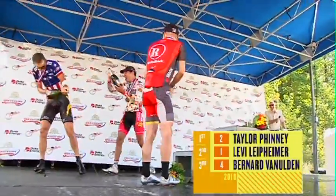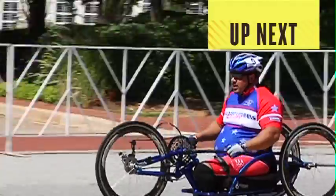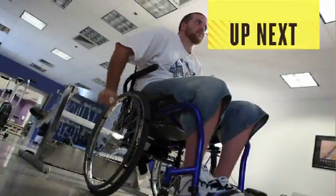When we return, we'll hear from local leaders as they discuss the significance of these events for the Greenville community and local charities.